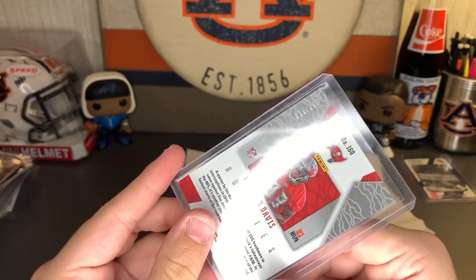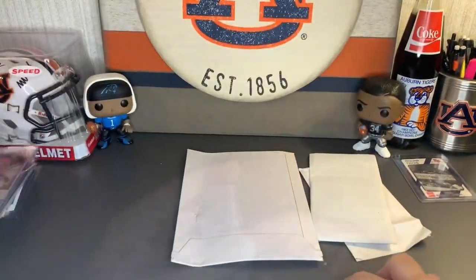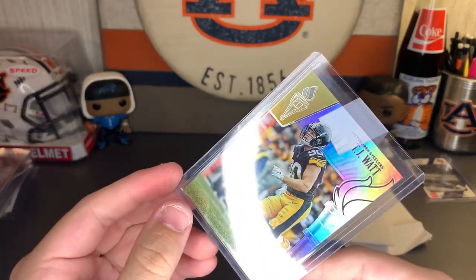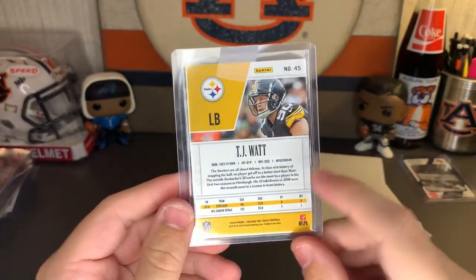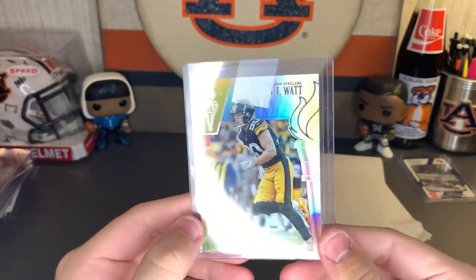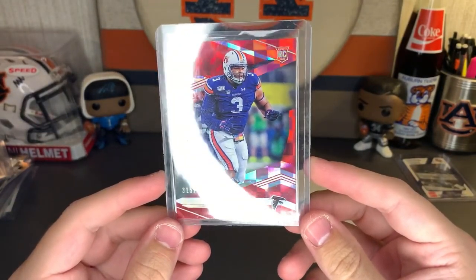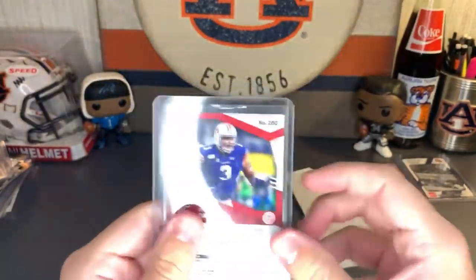From this one we have a beautiful Phoenix Carlton Davis rookie, numbered 225 of 299. I love Phoenix — there's some beautiful card art right there in the top corner. And then a TJ Watt, beautiful 18 of 35 — 2019 Panini Passing the Torch. Beautiful card, I love that one absolutely.